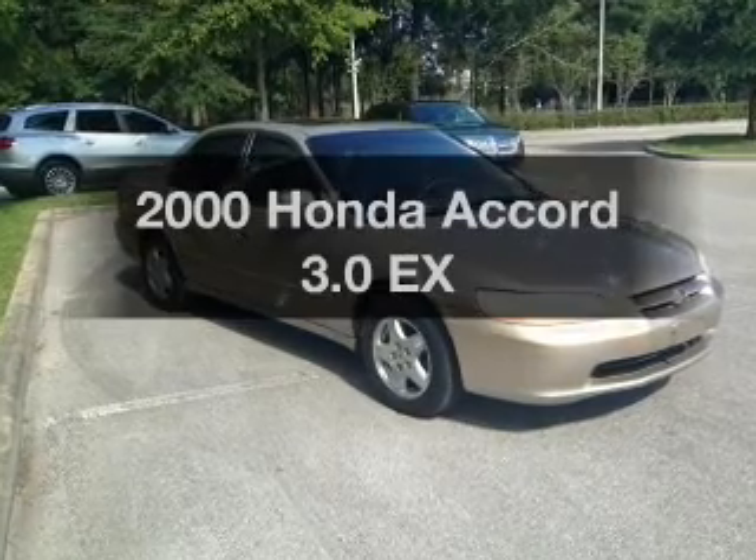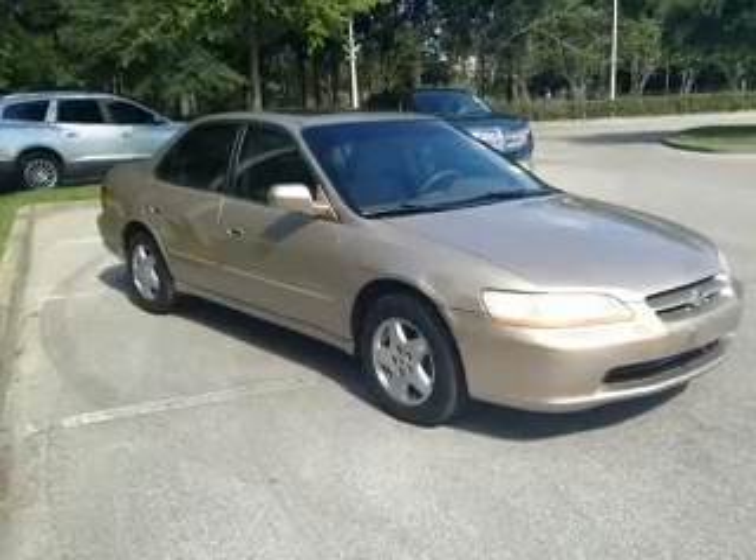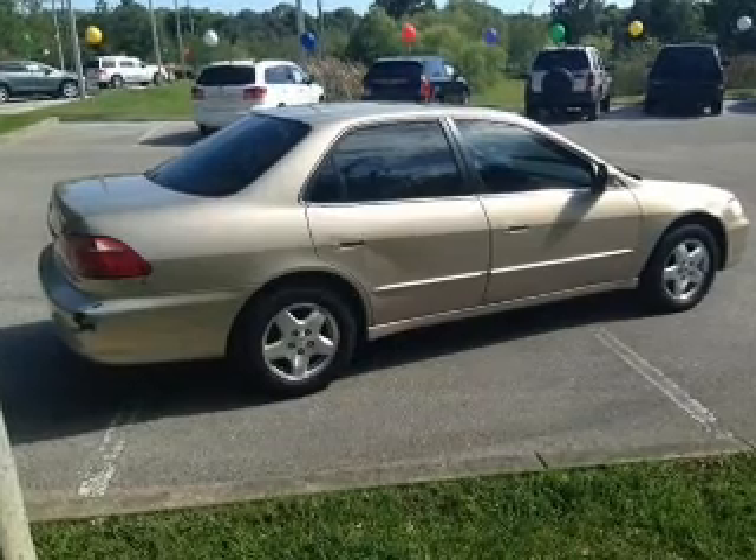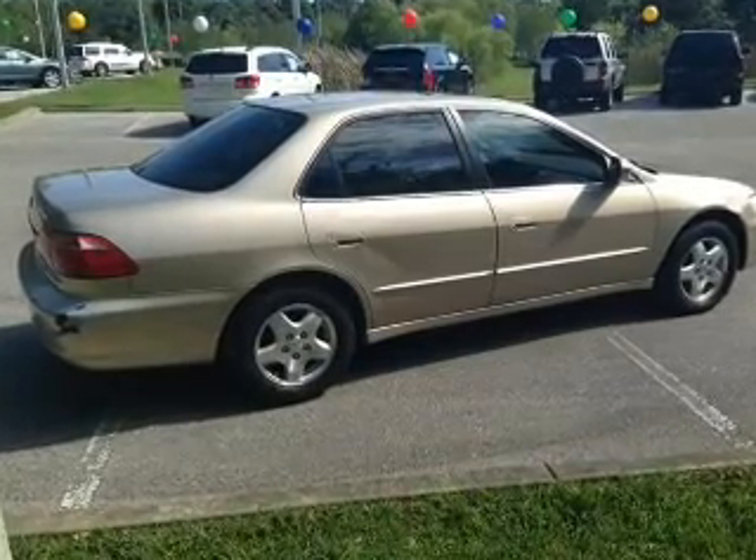Travel the roads in style and comfort in this great vehicle. With a solid 6-cylinder engine, the powertrain includes front wheel drive that responds smoothly to its automatic transmission.